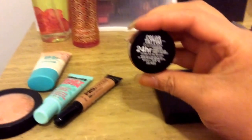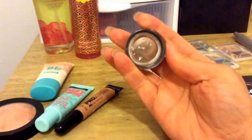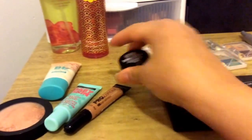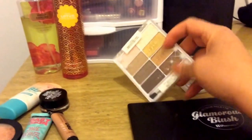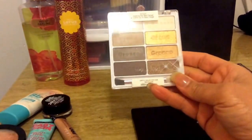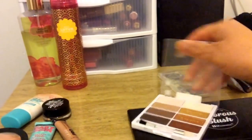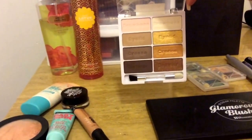I will be using a different Color Tattoo — this one is in Bad to the Bronze. I'm also going to play around with my Walk in the Red Carpet palette from Wet and Wild. So that's what that looks like.